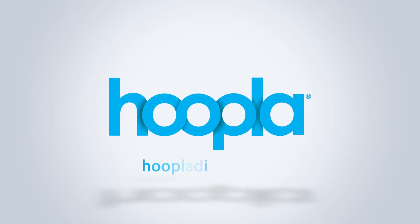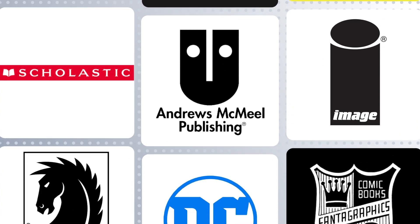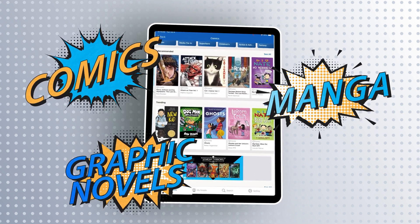Bring the vast universe of comics and manga to life with Hoopla Digital. From the biggest names to rare finds, Hoopla gives libraries and their patrons access to an expansive collection of digital comics, graphic novels, and manga.